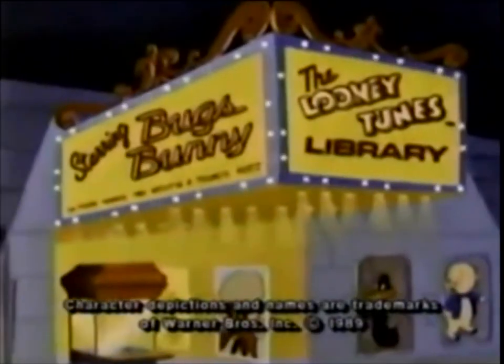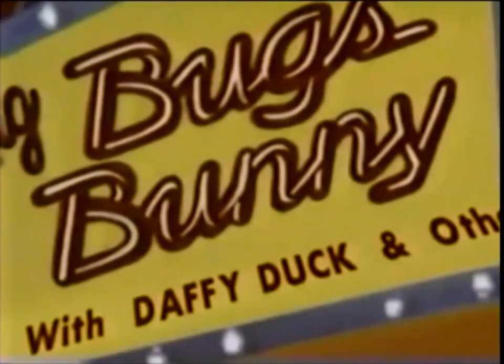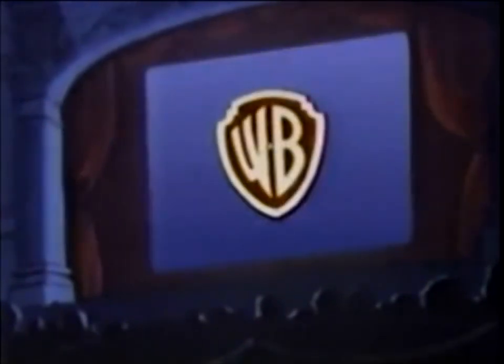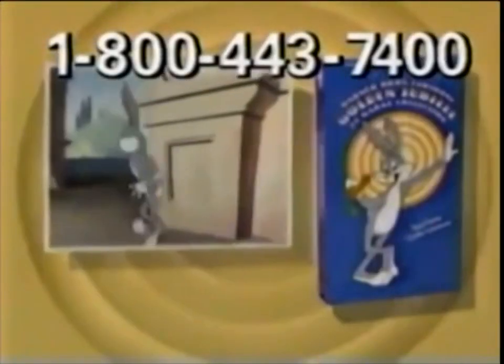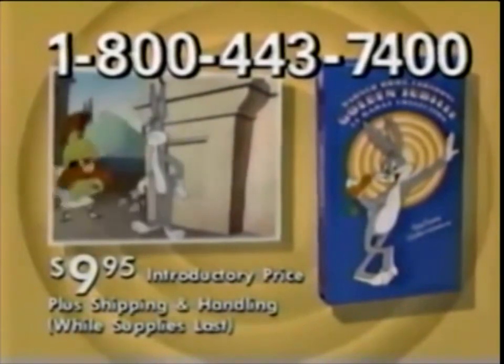Now collect all your favorite Looney Tunes starring Bugs Bunny. "That rabbit's name over mine? I'll just see about this." Warner Brothers and Time Life Video announce the Looney Tunes Library. What's up, Doc?